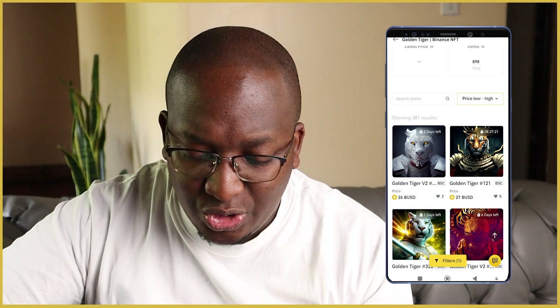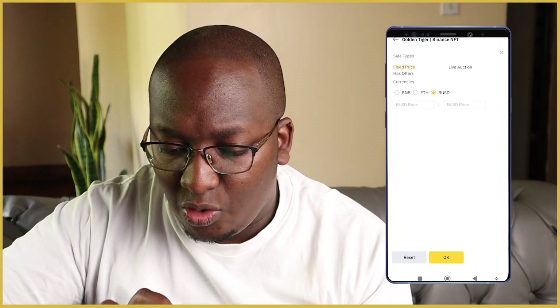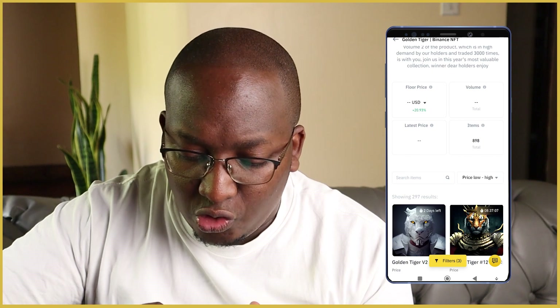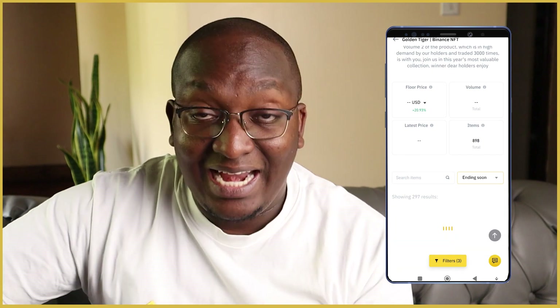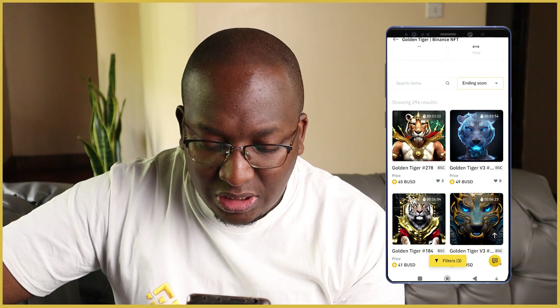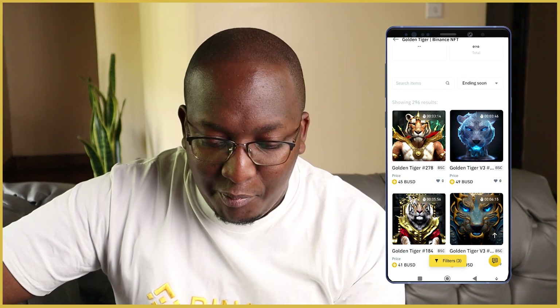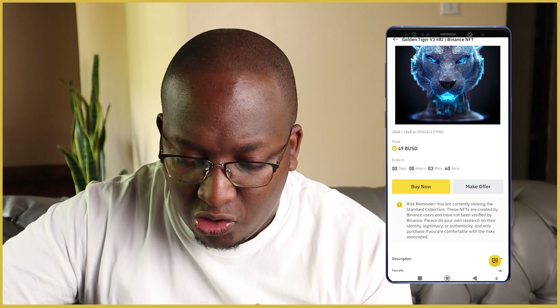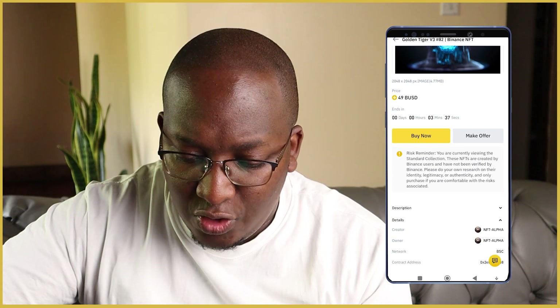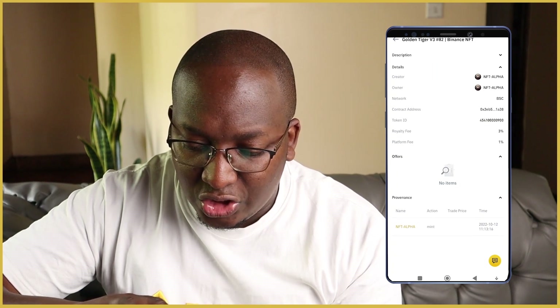The lowest prices are 26 BUSD, 27 BUSD, 34 BUSD. I'll filter by BUSD and select 'fixed price', then click OK. Sorting by 'ending soon' shows one at 45 BUSD ending in the next three minutes. I look at an NFT Alpha piece — it's in the standard collection, with relative fees of 3%, minted on the 12th. It looks really amazing.